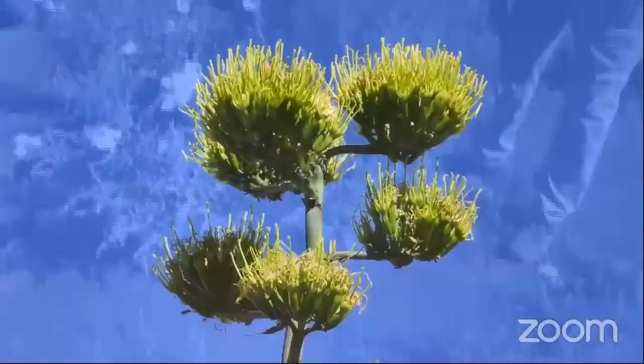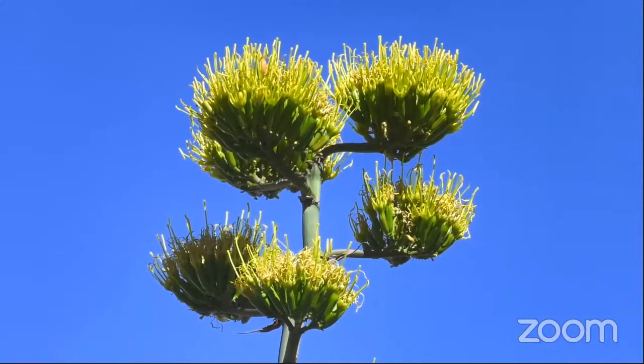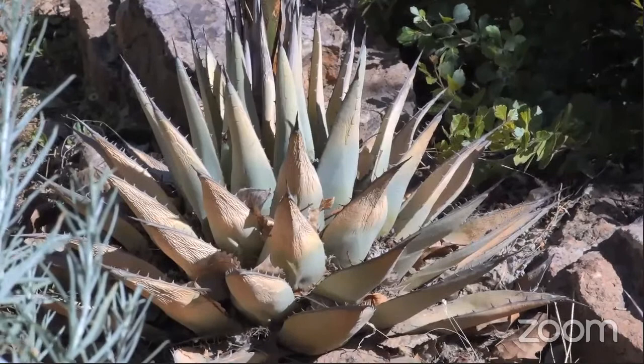What you're looking at now is the flower on the end of an agave — they call them century plants because the rumor is that it takes a hundred years to bloom; it's probably closer to ten, but once they bloom the plant does die back. It's still important to include these plants because they provide important pollen and nectar for night pollinators such as sphinx moths and bats.